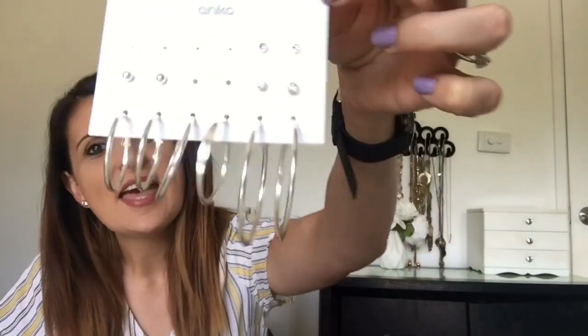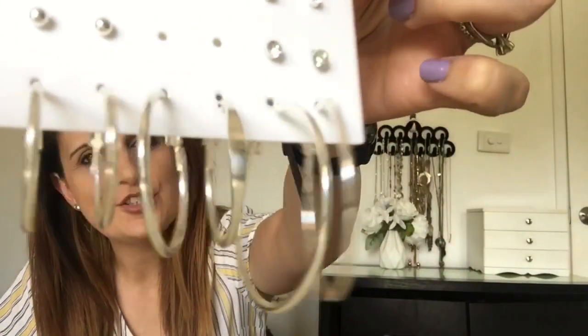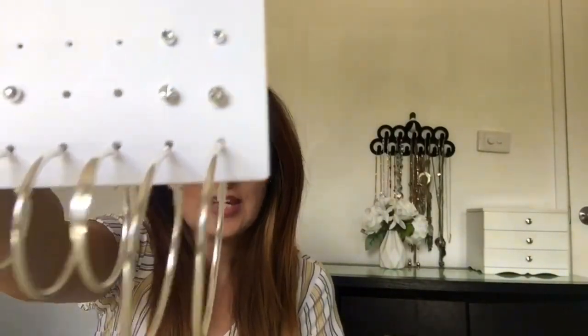The last jewellery piece is this set of earrings. If you've seen my other Kmart hauls — I'll link those in the cards and description — I did buy the gold version of these before, and now I've bought the silver version. You get a whole bunch of earrings for only $4. I know they aren't going to last long, but for what they are it's fine. I do get quite a lot of use out of them — I only wear them once and then put them away.